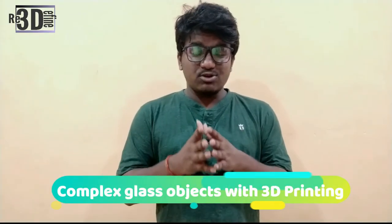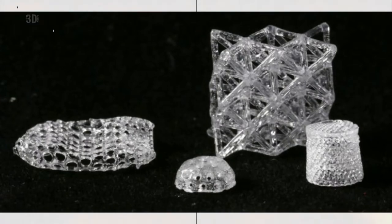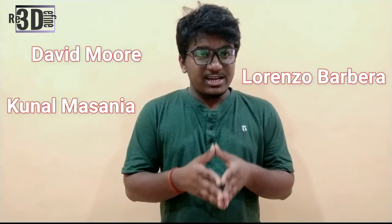Researchers from ETH Zurich have now used a new technique to produce complex glass objects with 3D printing. The method is based on stereolithography, developed by David Murray, Lorenzo Barbera, and Kunal Massanier.